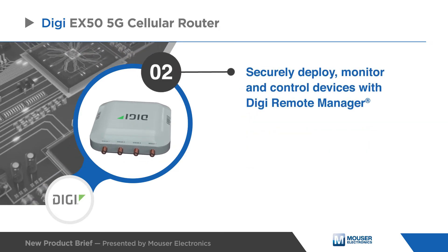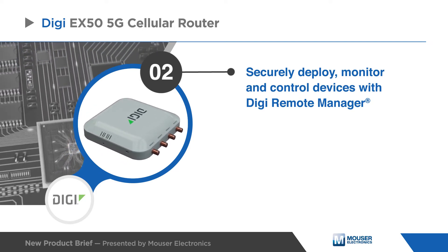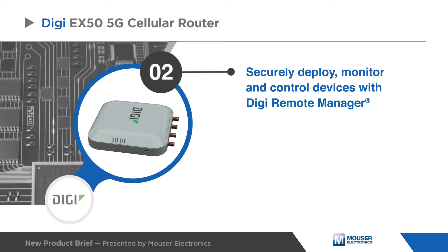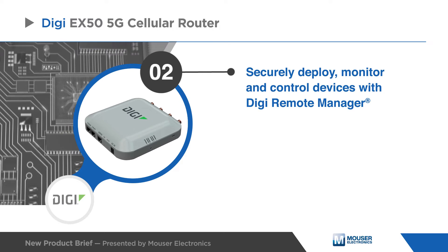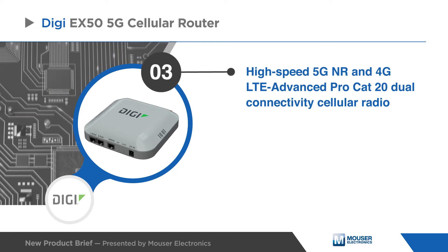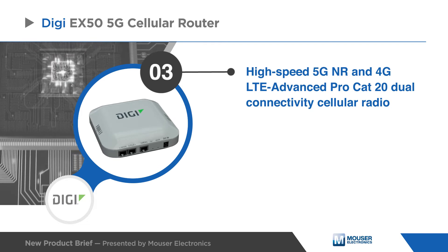This router comes with industry-leading software including Digi Accelerated Linux (DALOS), the Digi TrustFence security framework, and the Digi Remote Manager configuration and management platform. Digi EX50 dual SIM slots provide carrier flexibility and wireless failover.